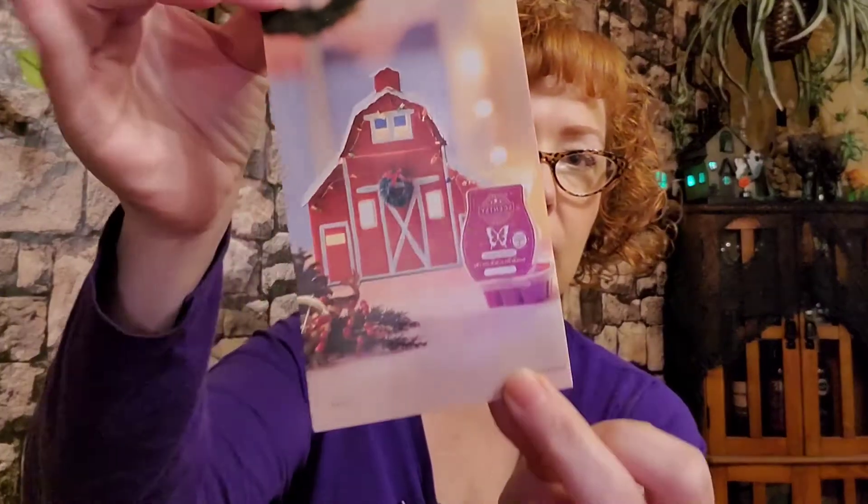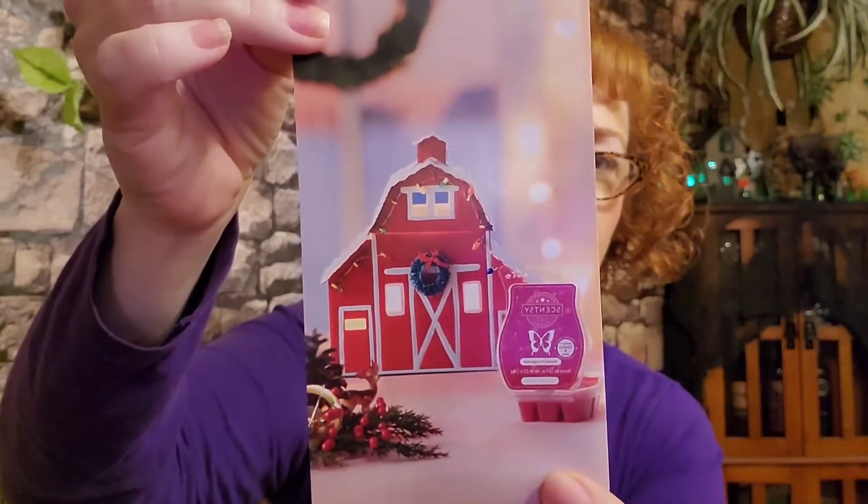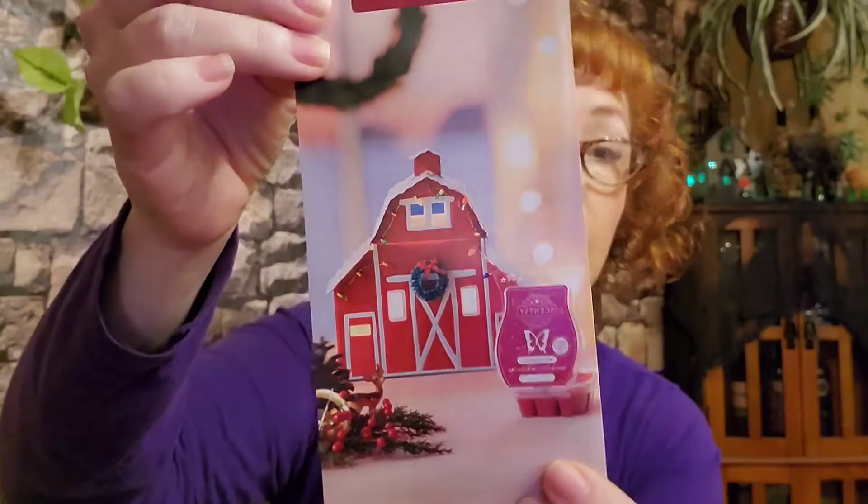Jeweled Pomegranate is a winner for me. I will be using the rest of the brick myself. If you are into scents like that, get with your consultant and get a sample. Really quick, I'll let you have a little sneak peek of the warmer of the month for November — it is called Country Christmas. It's a cute little red barn warmer with Christmas lights and snow on the top. Really cute.